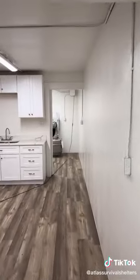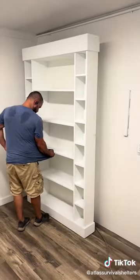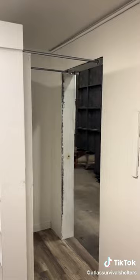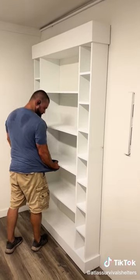So you're in your bunker. This is connected to a second bunker. There's a bookshelf that we built — go ahead and show them how it opens. You slide that in, and you can go over to the second bunker. Go ahead and close it.